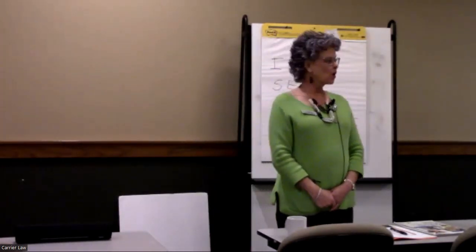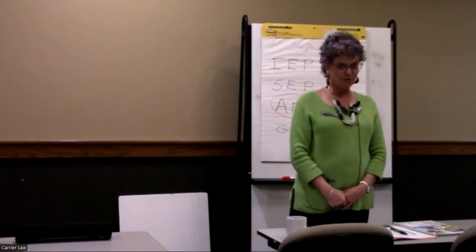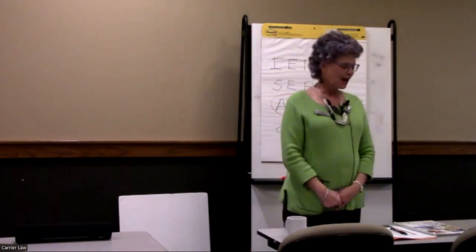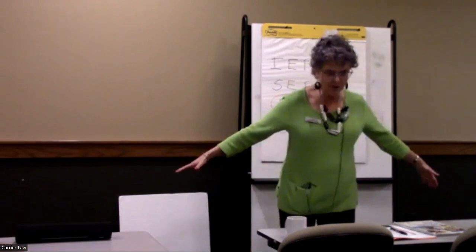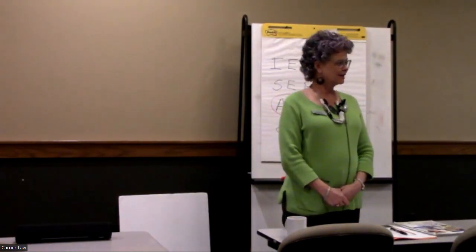Welcome, everyone. We have a little smaller group today, which makes it a little more fun because we can be a little bit more interactive. So I have some boundaries here that I will stay within so everybody is aware of where I am.